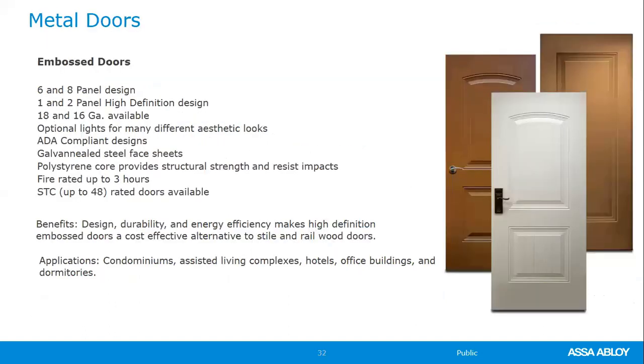Embossed doors are available in six-panel and eight-panel, as well as high-definition doors. These are ADA-compliant and can be fire rated up to three hours. You get the strength of metal with a really nice design — beautiful etchings in the skins. These are another alternative to a style-and-rail door, and can achieve up to a three-hour fire rating and an STC rating up to 48.